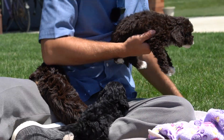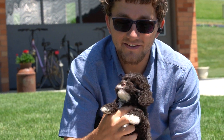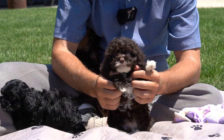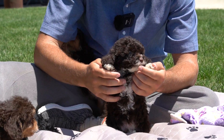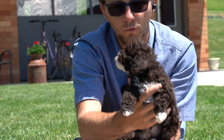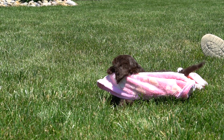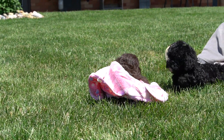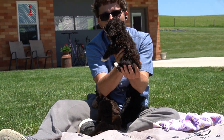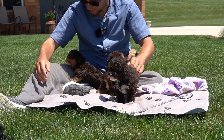Next is this big guy — his name is Cody and he is going to his forever home in Wyoming. He has a chocolate coat, a very wavy chocolate coat with a lot of white trim. Cody has found his forever home. He's nice and chubby with an awesome personality and loves to play.